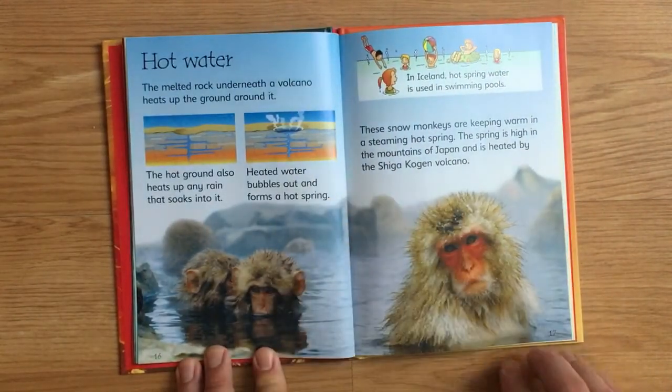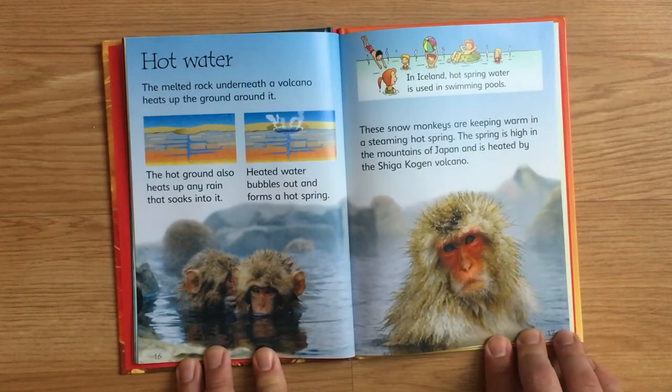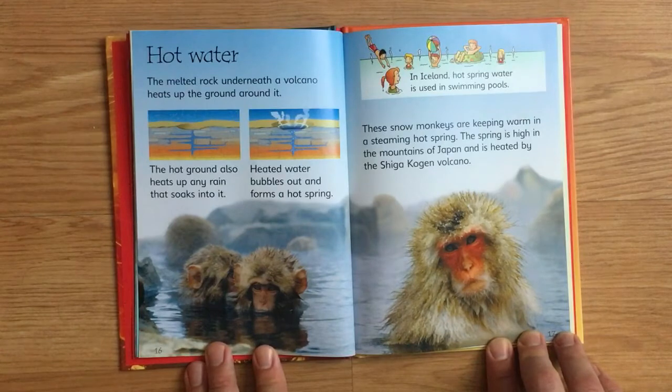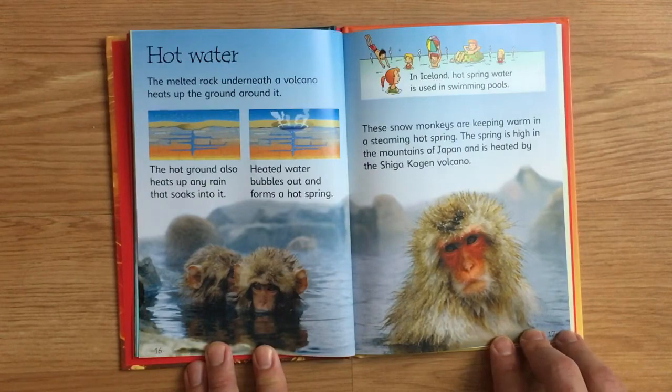Hot water. The melted rock underneath the volcano heats up the ground around it. The hot ground also heats up any rain that soaks into it. Heated water bubbles out and forms a hot spring. In Iceland, hot spring water is used in swimming pools. These snow monkeys are keeping warm in a steamy hot spring. The spring is high in the mountains of Japan and is heated by the Shigakogen volcano.